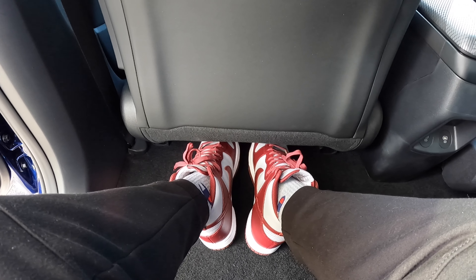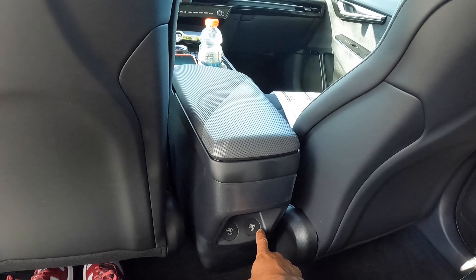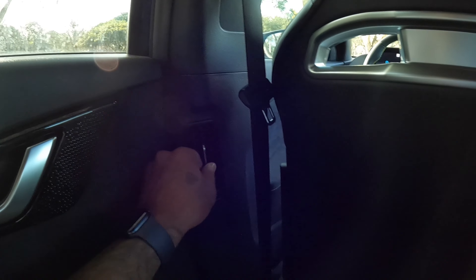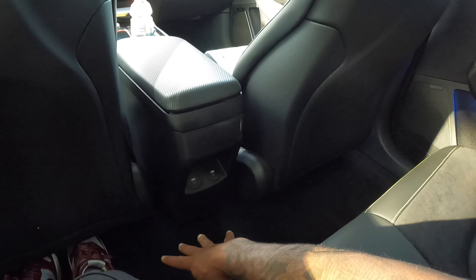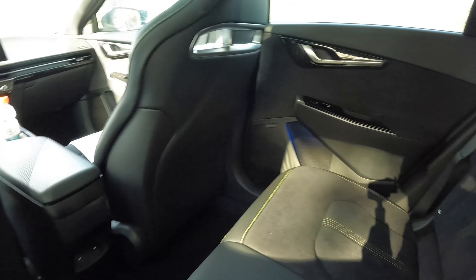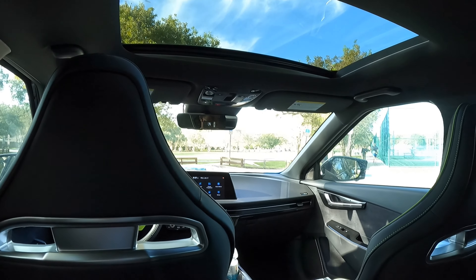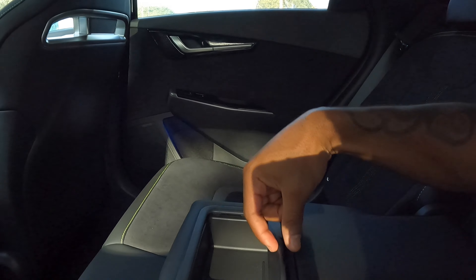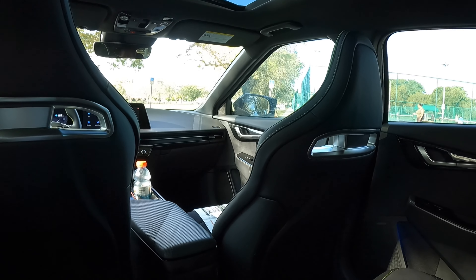Getting in, the vehicle offers 6.1 inches of ground clearance, which is a good step-in height for a quote-unquote SUV. There's a decent amount of foot space under the driver's seat. There are no map pockets in the back, but Kia does provide USB charging ports back here. The rear seats do not slide forward or back, but you can fit three people across thanks to the flat floor. The seats have a nice recline function, and above there are full LED lights with the moonroof letting in light. The rear armrest reveals storage and two cup holders.